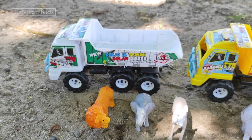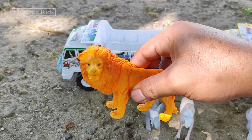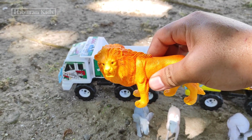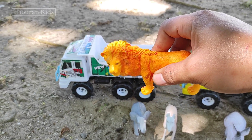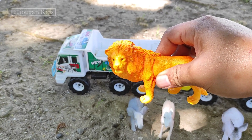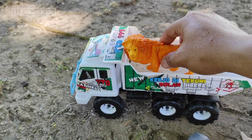Yang pertama, kita menemukan hewan singa teman-teman. Lihat, wih keren ya mainannya! Warna singanya warna kuning teman-teman. Oke, langsung saja kita angkut ke mainan mobil truk oleng. Kita simpan di sini.